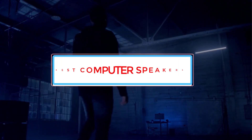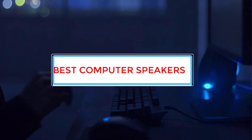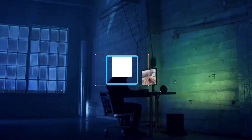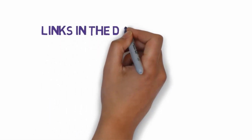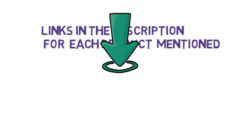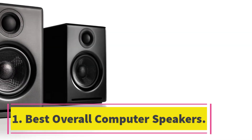Are you looking for the best computer speakers? In this video we will look at five of the best computer speakers on the market. Before we get started, we have included links in the description so make sure you check those out to see which one is in your budget range.